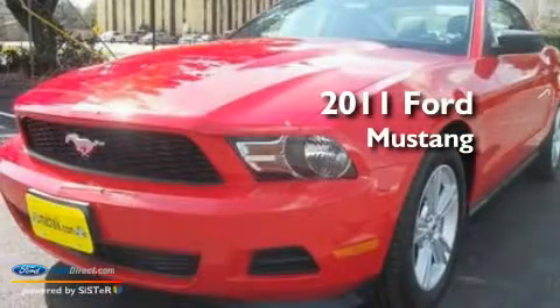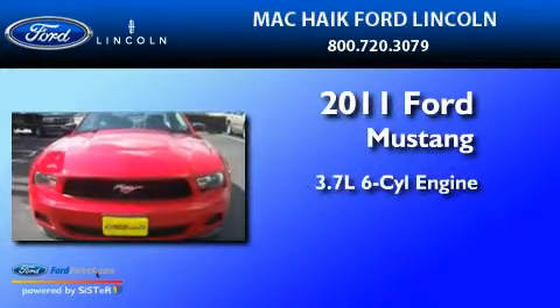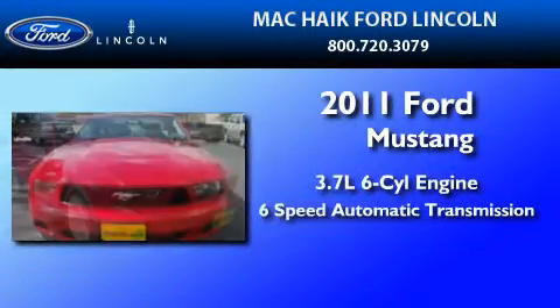This is a brand new 2011 Ford Mustang. It has a 3.7-liter six-cylinder engine and a six-speed automatic transmission.